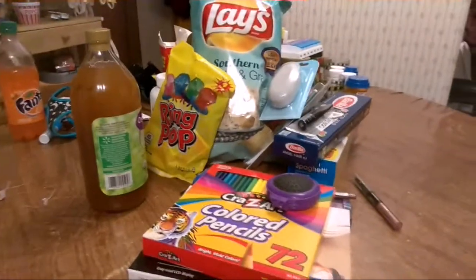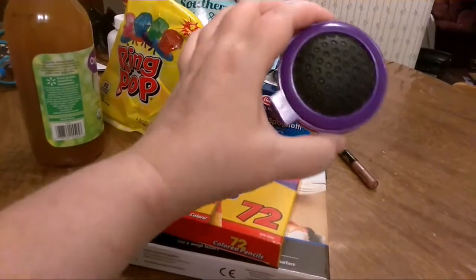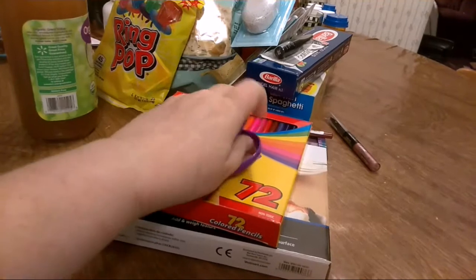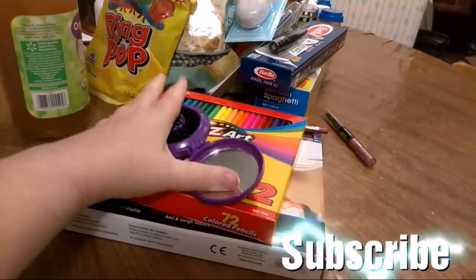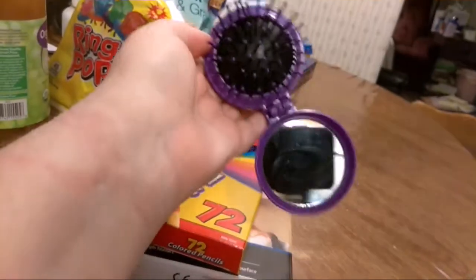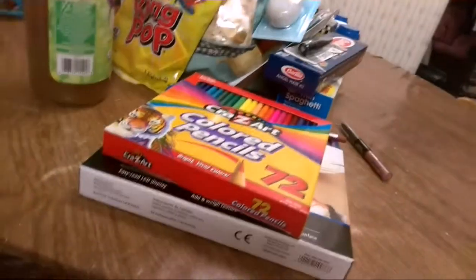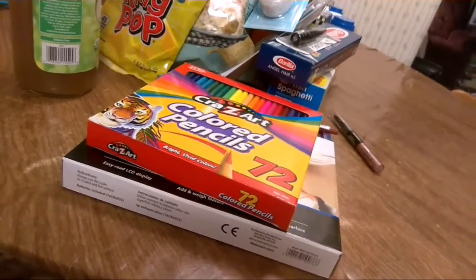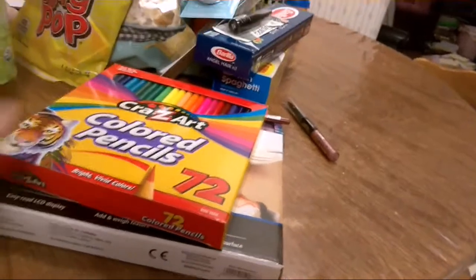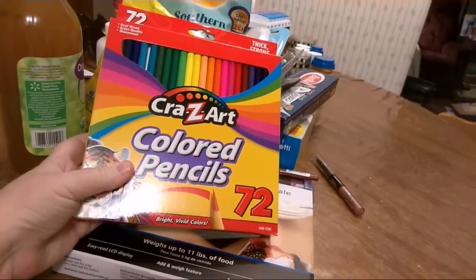Hey YouTubies, welcome back for another Walmart grocery haul. I got some colored pencils.